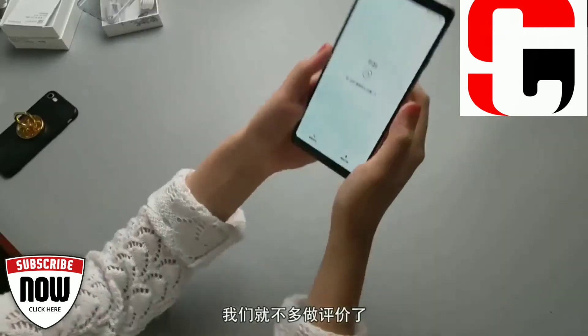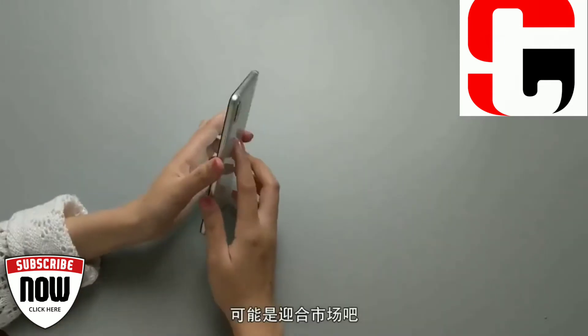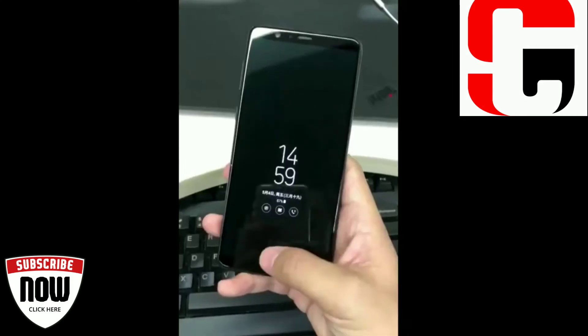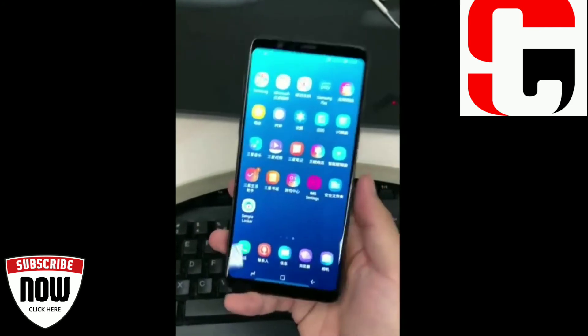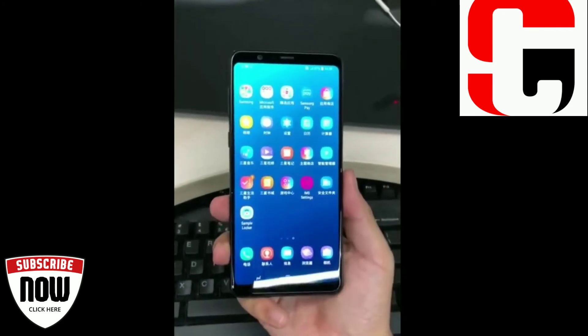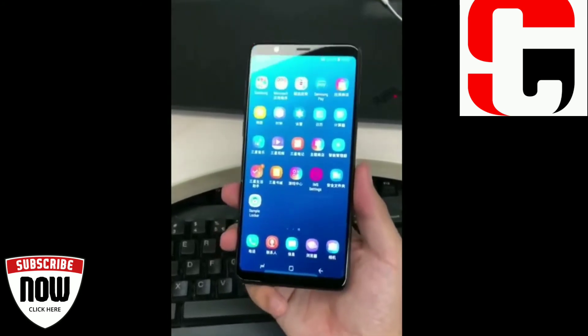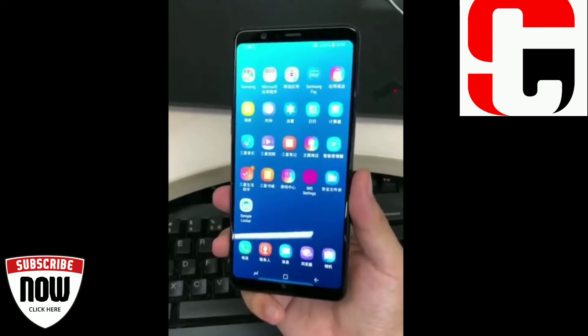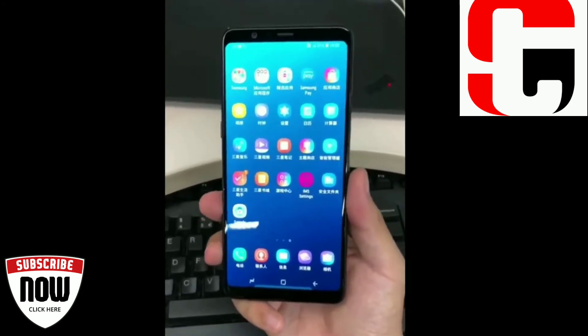Speaking of performance, it has a strong processing front which inevitably provides a high-end performance. Apart from the performance, it has an excellent storage capacity. One of the major highlights of this device is the camera setup, which can be described in a single word as amazing. Overall, the Samsung Galaxy A9 Star is a complete smartphone and if you are a Samsung fan, then this device should be a natural choice for you.